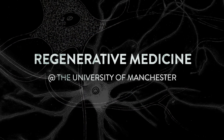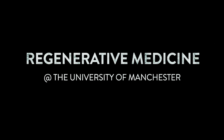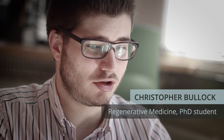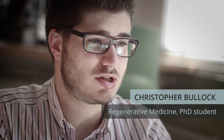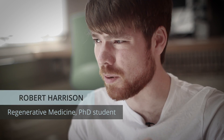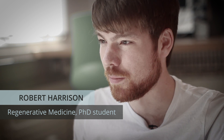Particularly as we get older, but also as a result of injury and disease, parts of our body start to become damaged. Regenerative medicine is all about applying technology to try and repair and replace those damaged areas of the body. That could be as part of a chronic or degenerative disease, it could be neurological disorders such as Alzheimer's or Parkinson's, or chronic diseases such as diabetes.